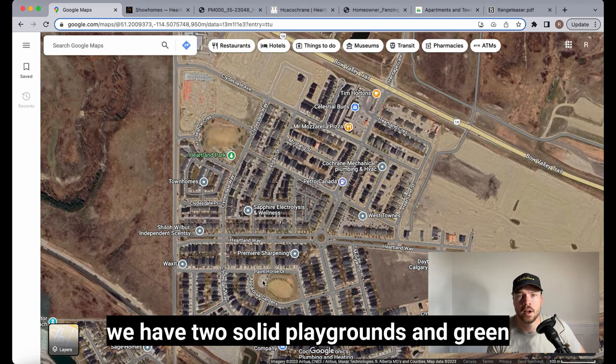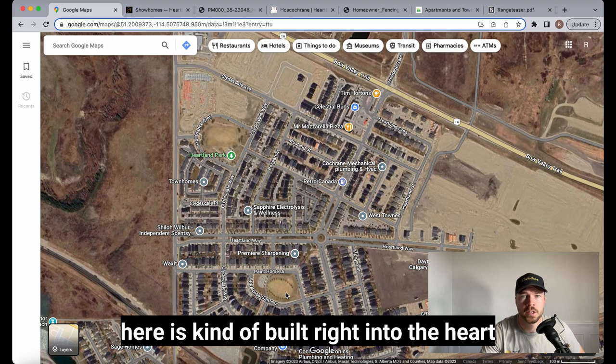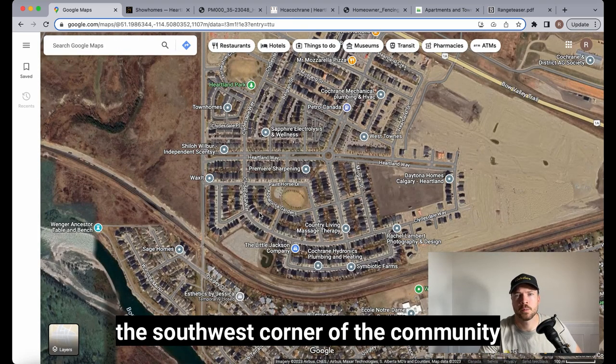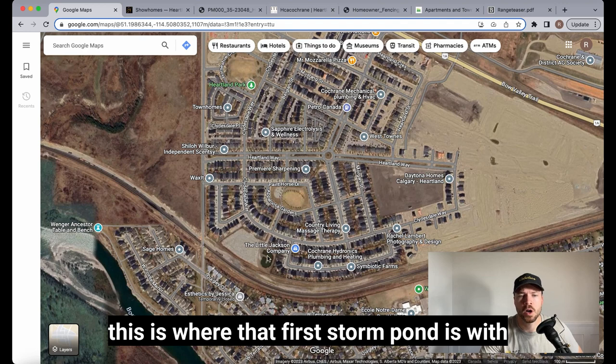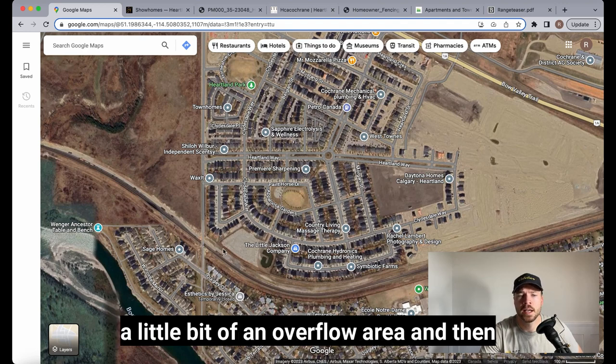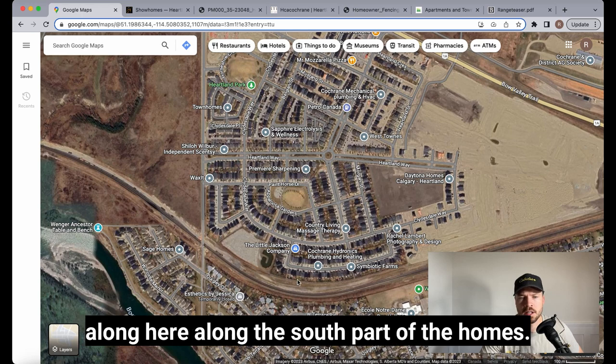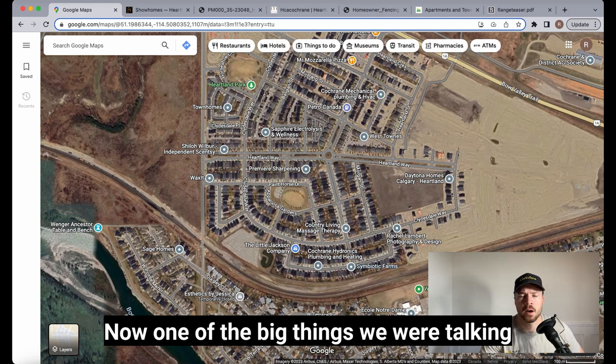In the video I talked about two parks: Heartland Park here at the heart of the community with two solid playgrounds and green spaces, and then down in the southwest corner of the community is the first storm pond with a little overflow area. The pathway I showed walking along runs right along the south part of the homes.